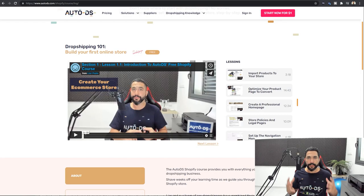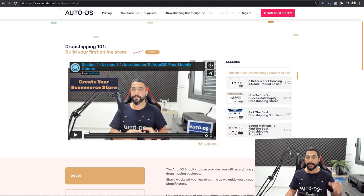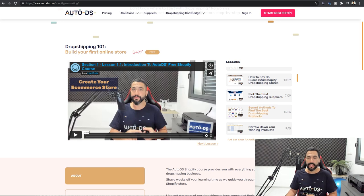To make money on Shopify dropshipping, check out the course — specifically the 'find the best dropshipping products to sell' category. There you'll find the six criteria of choosing a good product, how to spy on successful Shopify dropshipping stores using a free secret tool, how to pick the best dropshipping suppliers for Shopify, the secret methods to finding the best products to sell, and how to narrow down your winning products to cherry-pick the best ones and really increase the chances of selling successfully and scaling.